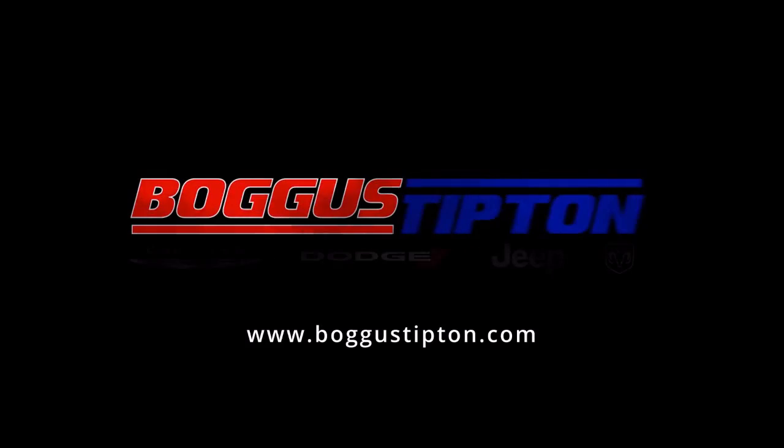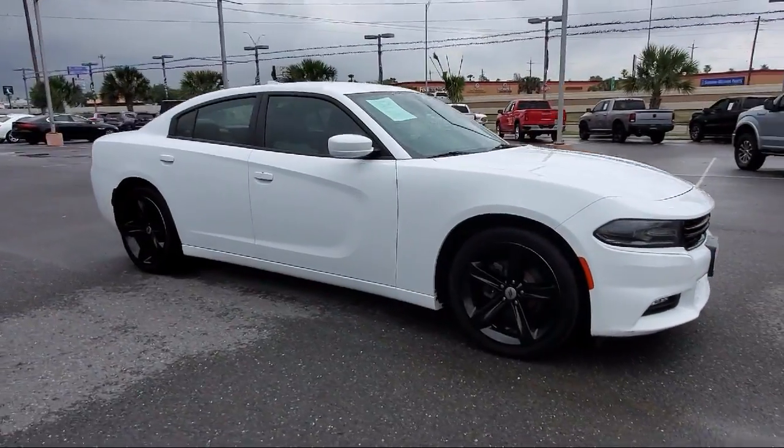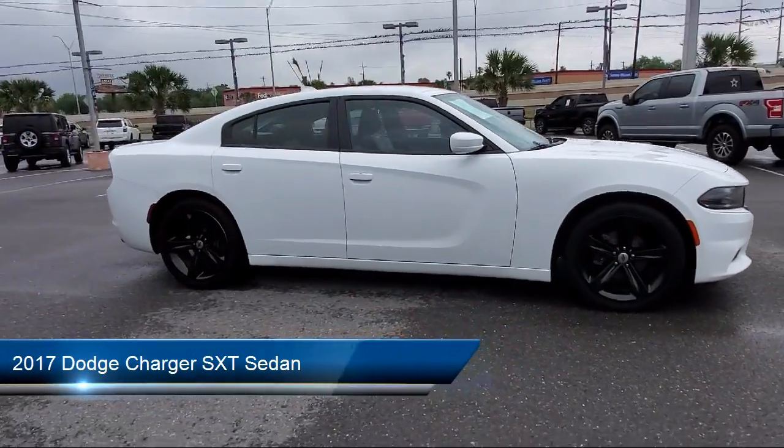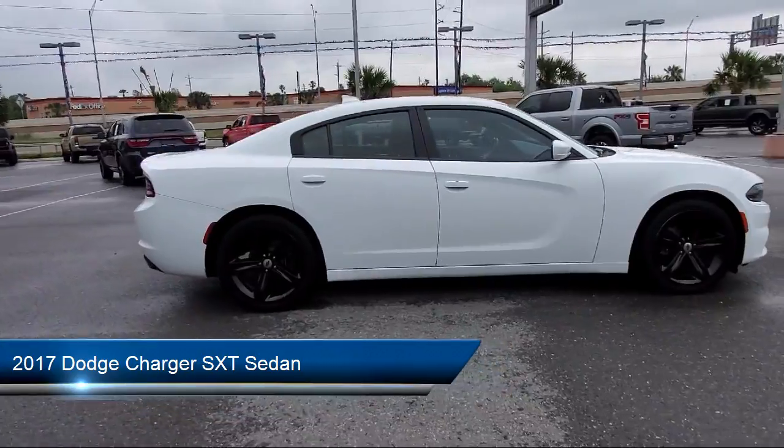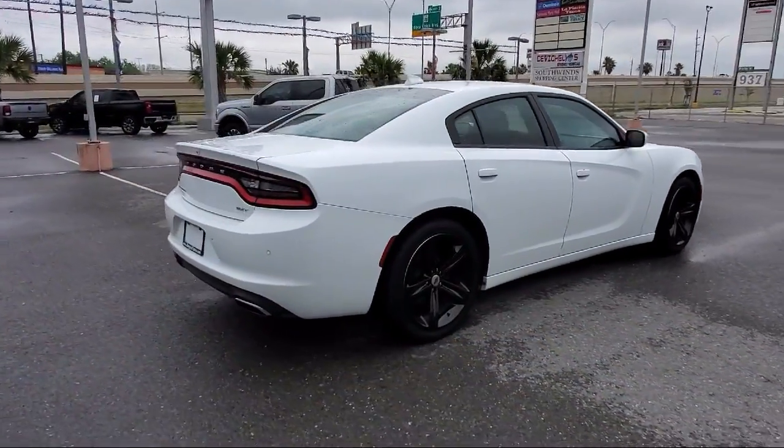Welcome to Bogus Tipton Chrysler Dodge Jeep Ram, and here's a look at another one of our great vehicles from our inventory. It comes equipped with Apple CarPlay and Android Auto, heated door mirrors, and a tire pressure monitoring system.